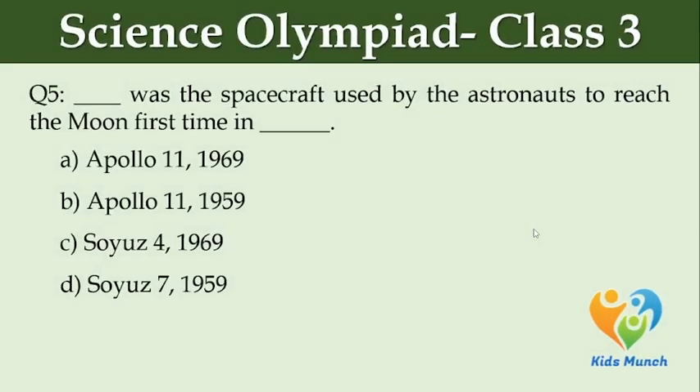Dash was the spacecraft used by the astronauts to reach the moon for the first time in dash. Option A: Apollo 11, 1969. Option B: Apollo 11, 1959. Option C: Soyuz 4, 1969. Option D: Soyuz 7, 1959.